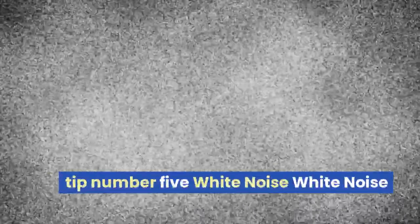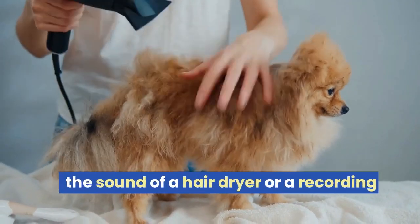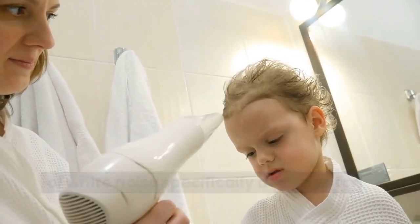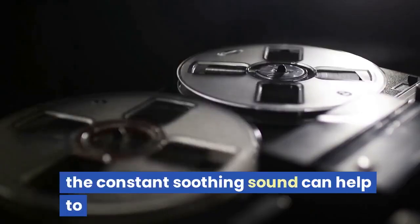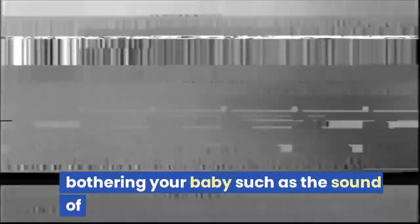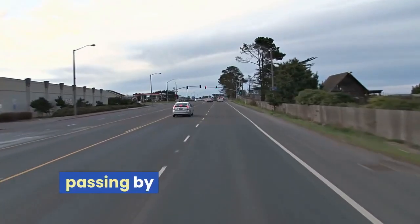Tip number five: white noise. White noise, such as the sound of a vacuum cleaner, the sound of a hairdryer, or a recording of white noise specifically designed for babies, can also be helpful in calming a crying baby. The constant soothing sound can help to drown out other noises that may be bothering your baby, such as a dog barking or cars passing by.